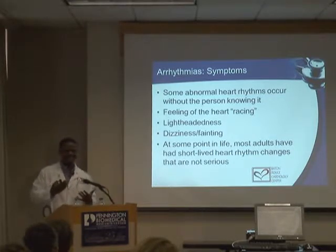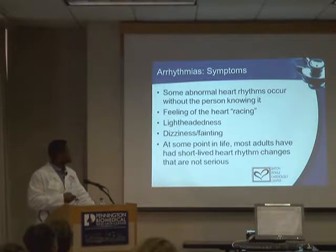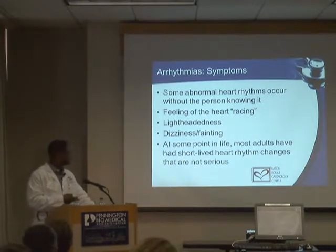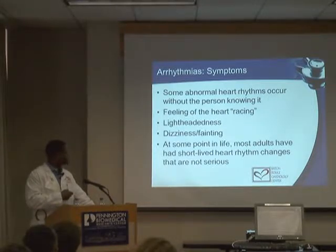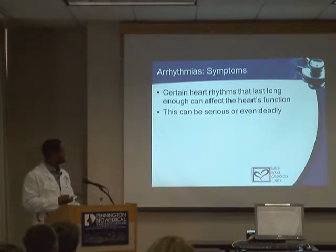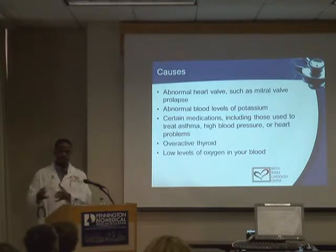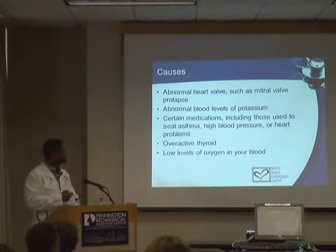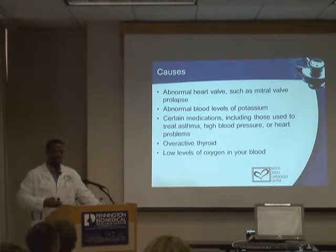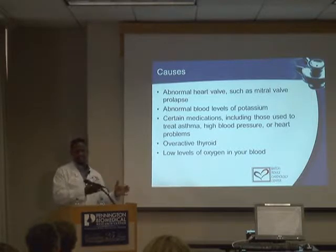Any change from the normal beating sequence is an arrhythmia — it can be too fast, too slow, or erratic and out of regular rhythm. This often occurs without us knowing it. Almost everyone has at least an early beat or skip beat from time to time, but the vast majority aren't aware of it. It's the persistent, sustained ones that cause the heart to beat less efficiently that can be much more important, sometimes causing lightheadedness or fainting.